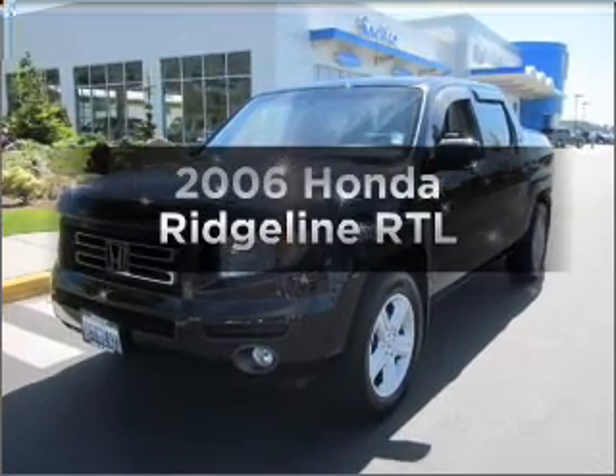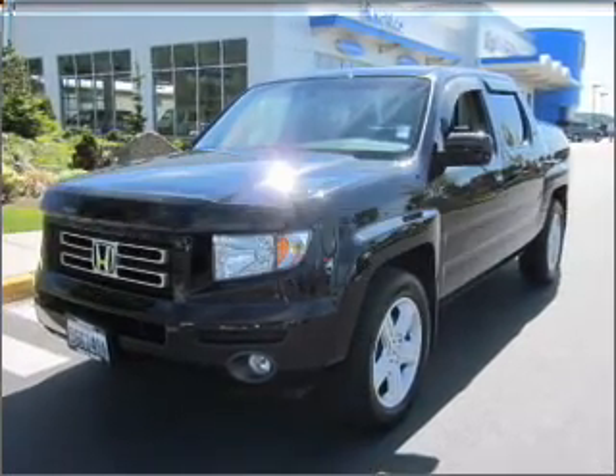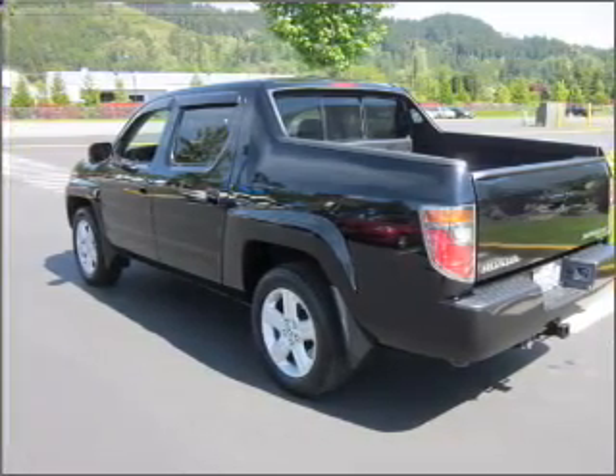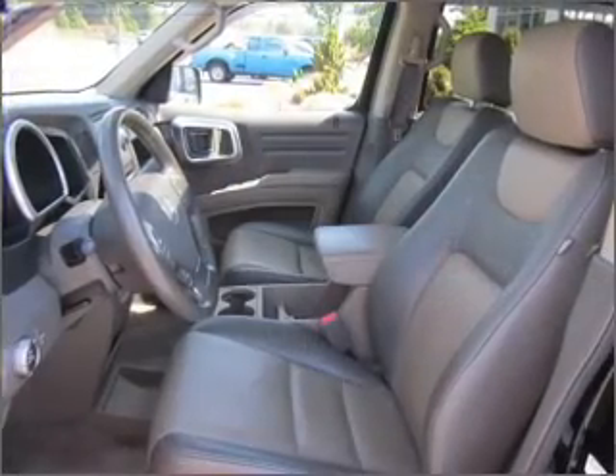Get noticed in this 2006 Honda Ridgeline. This is the set of wheels you've been looking for, with a reliable six-cylinder engine that responds smoothly to its five-speed automatic transmission.